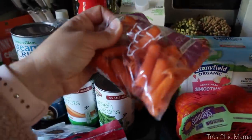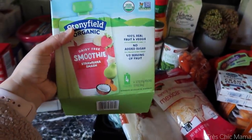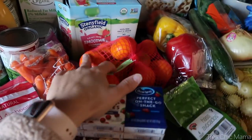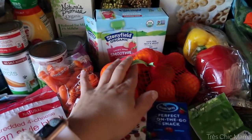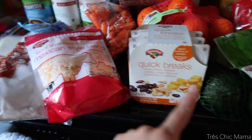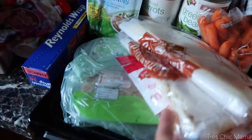We have canned green beans, some black olives — Sydney likes snacking on them and they're good in pasta salad — and milk. We have carrots for the crockpot recipe. Sydney has been enjoying these smoothie pouches lately — they have fruits and some veggies, just a nice little snack for school in her lunchbox. A bag of mandarin oranges, dried cranberries, shredded cheese, and a ranch seasoning mix for the crockpot meal.